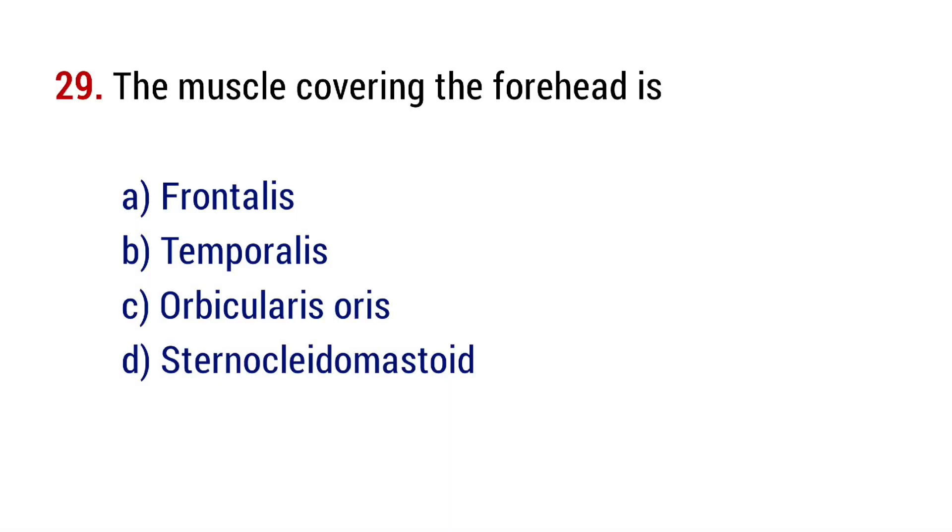Question number 29. The muscle covering the forehead is? The right answer is option A, frontalis.